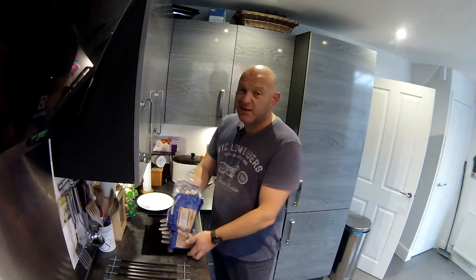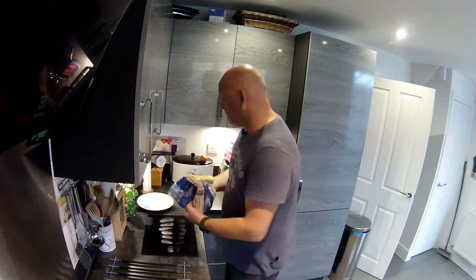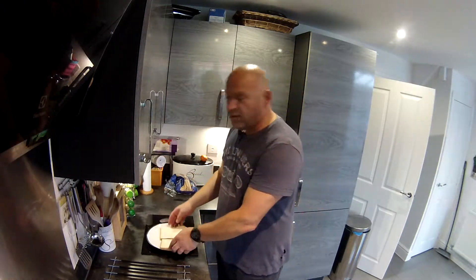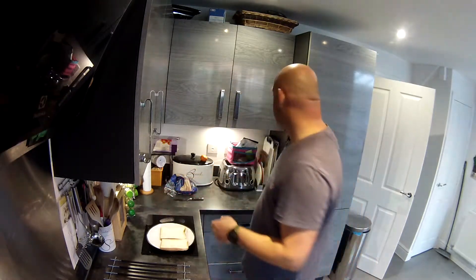Come inside. So first of all, a couple of slices of bread. Any old bread — brown, white, half and half, 50-50, who cares?